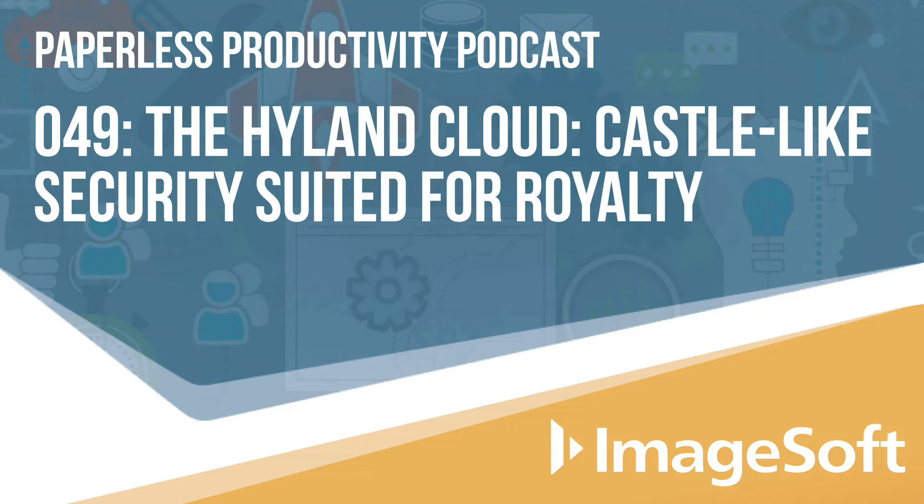Welcome to the Paperless Productivity Podcast, where we have experts give you the insights, know-how, and resources to help you transform your workplace from paper to digital, while making your work life better at the same time. My name is Steve Gwiske, your host, and today I'm very excited about our topic, the Highland Cloud. With me to help educate us on all things cloud is our special guest from Highland Software, Amanda Fream, who is Highland's cloud business consultant. Welcome, Amanda.